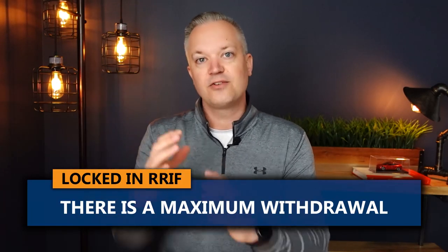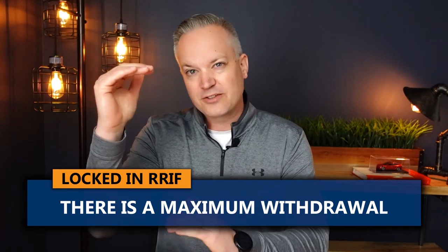Lastly in this video, I want to talk about a locked-in RRSP, because many of you will have one. How does that differ from a regular RRSP? A locked-in RRSP would have come from an old defined contribution pension plan from an old employer — it would have transferred to a locked-in RRSP. When you retire, that locked-in RRSP converts to what's called a locked-in RRIF. The difference with a locked-in RRIF versus a regular RRIF is there's going to be a maximum amount that you can take out. So there's a minimum and also a maximum — you kind of have to fall within a boundary.